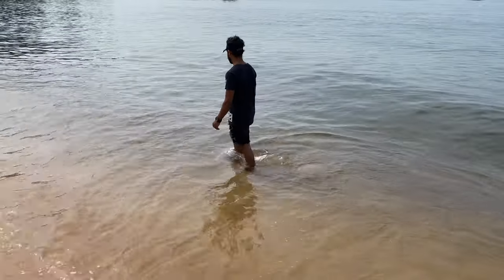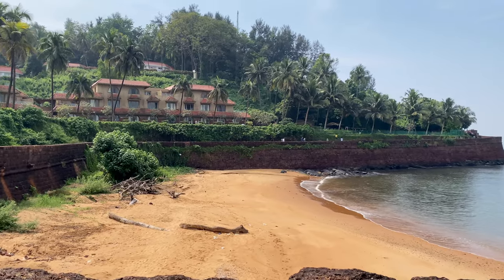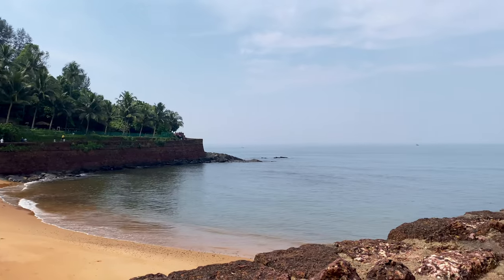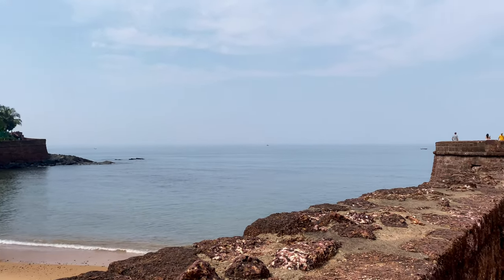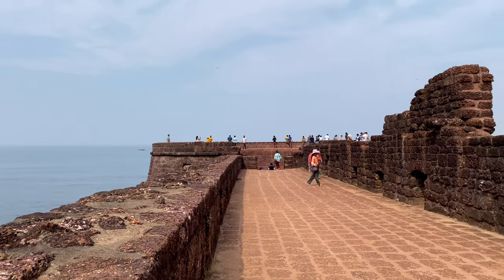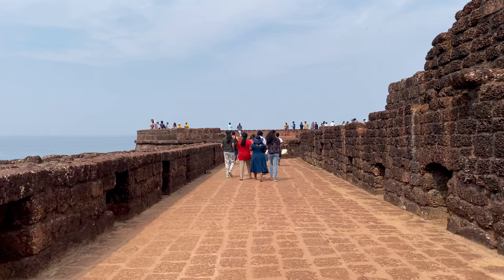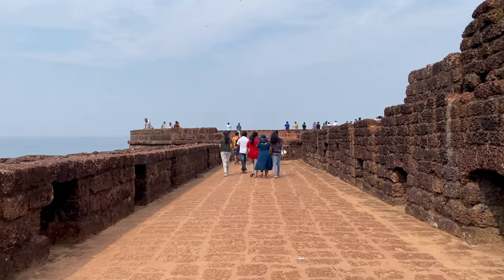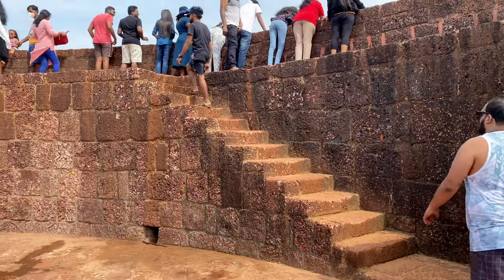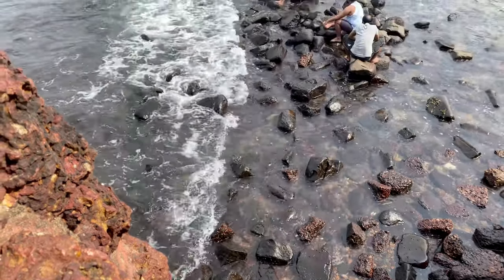Besides the beach, Lower Aguada Fort adds an element of historical interest that makes this beach stand out from other beaches. Built by the Portuguese to improve coastal security, this fort extends into the sea. You can walk to the end of the fort to see the mesmerizing view of the sea and its coastline.